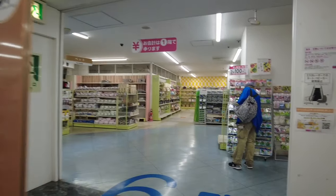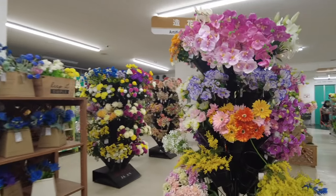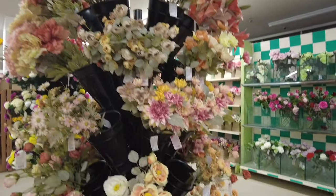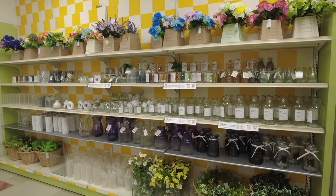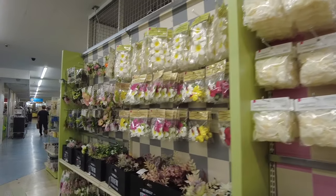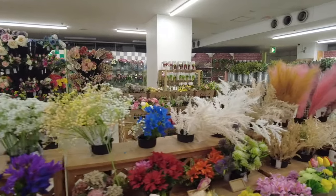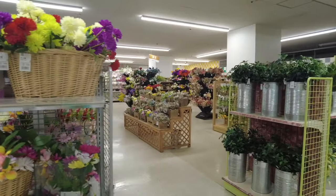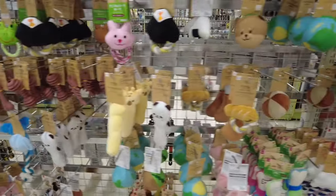Sixth floor — finally! This is mini garden stuff. I thought I just saw garden stuff on a lower floor somewhere, but there's another garden section — more garden stuff. I love the different colors and aesthetics of the flowers here; you can basically choose whatever you like. So many selections — this is a garden person's dream, I swear.